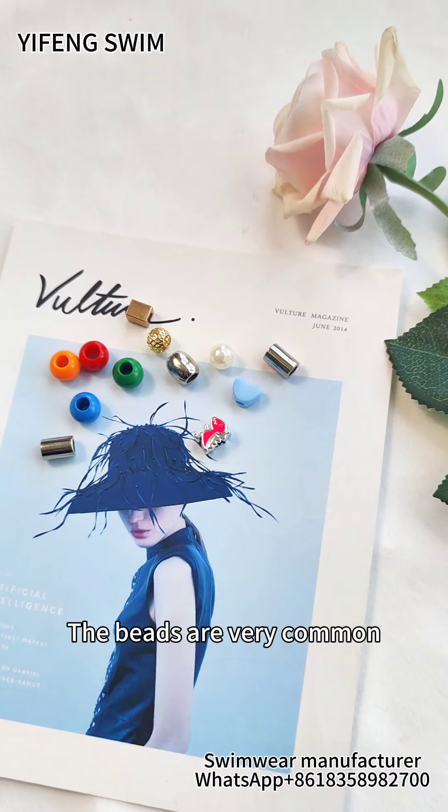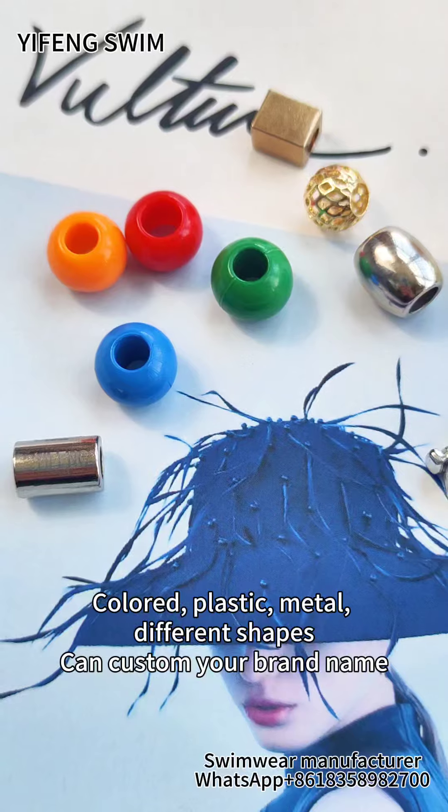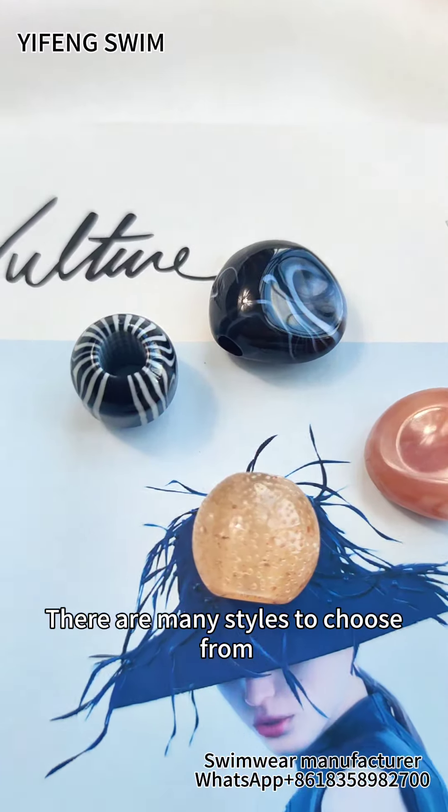The beads are very common — colored, plastic, metal, different shapes. You can customize your brand name on them. There are many styles to choose from.